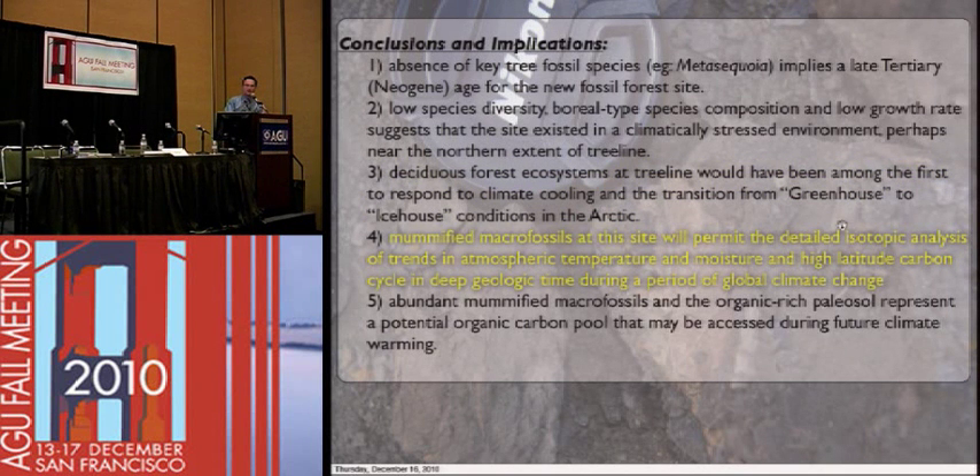Looking at stable isotopes of oxygen will give us an idea of temperature. Looking at stable isotopes of carbon will give us an idea of what the carbon cycle was doing on a global basis during this rapid change from greenhouse to ice-house conditions. From that, we can back-extrapolate what might happen as the climate goes the other way — if things are warming, how quickly could we expect the ecosystem up there to respond? What sort of thresholds are we looking at for a major change in vegetation, for a tree-line migration farther north?